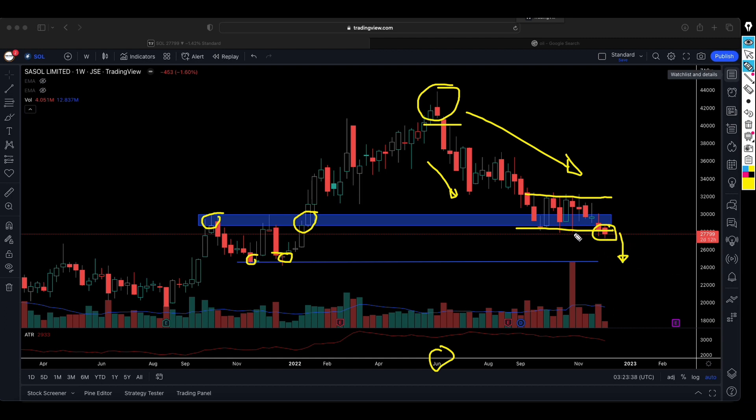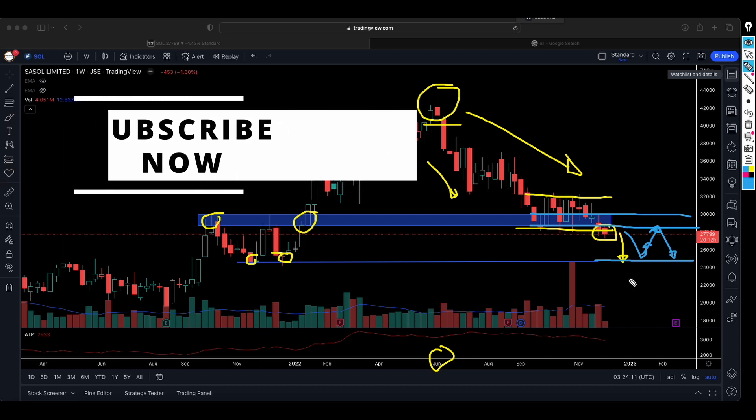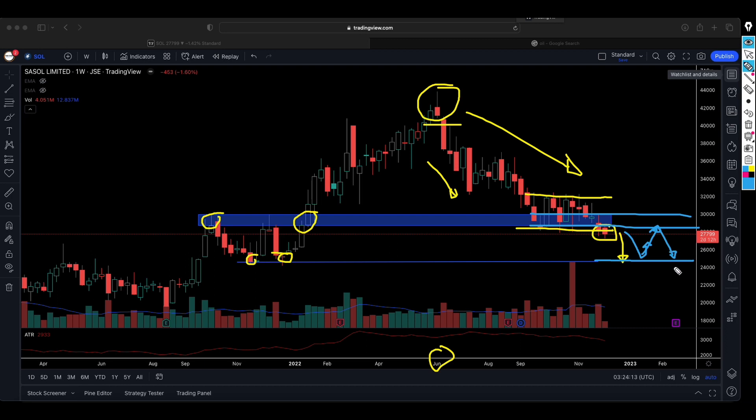We're not predicting that Sasol is going to fall to 240 — we just don't have a position, so if that happens we won't have anything to worry about. Should Sasol fall to around 240-250 and find support and attempt to bounce, chances are it can come back to the previous support level. We are then waiting to see if it will break above that level or find resistance and come back down again.